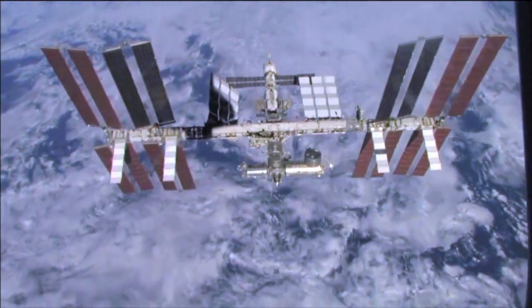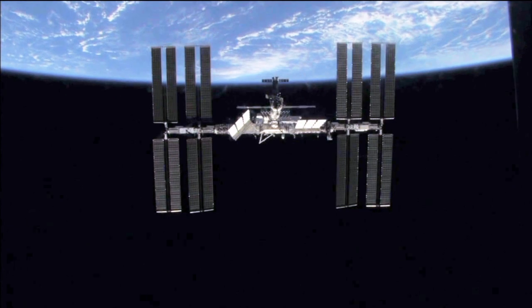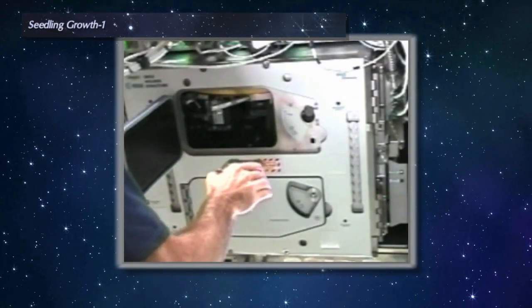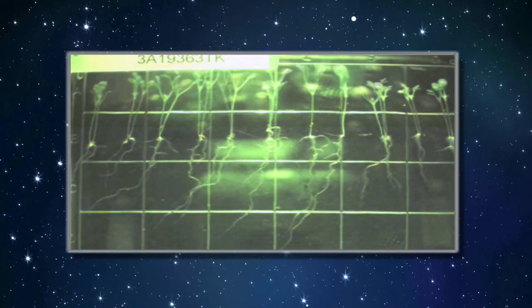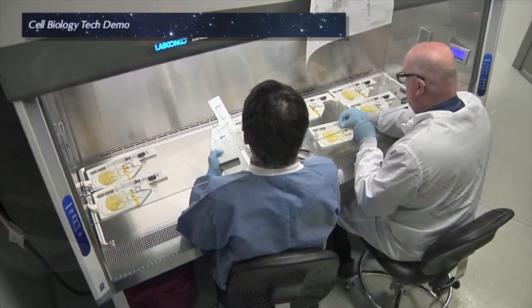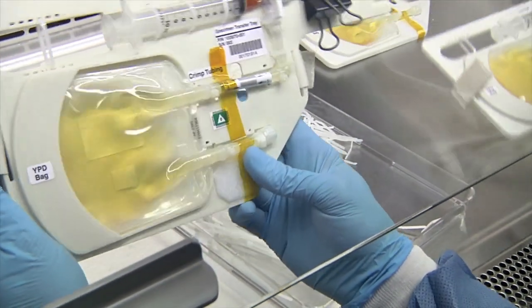2013 was also a year that Ames researchers conducted experiments on the International Space Station to better understand the effects of microgravity. Seedling Growth One was designed to study how plants respond and adapt to a range of low-gravity environments. The results of these studies could be key to supporting astronauts for long-duration space missions. Ames also developed the Cell Biology Technology Demonstration, a simple yet highly effective method for conducting cell biology tests while in space.